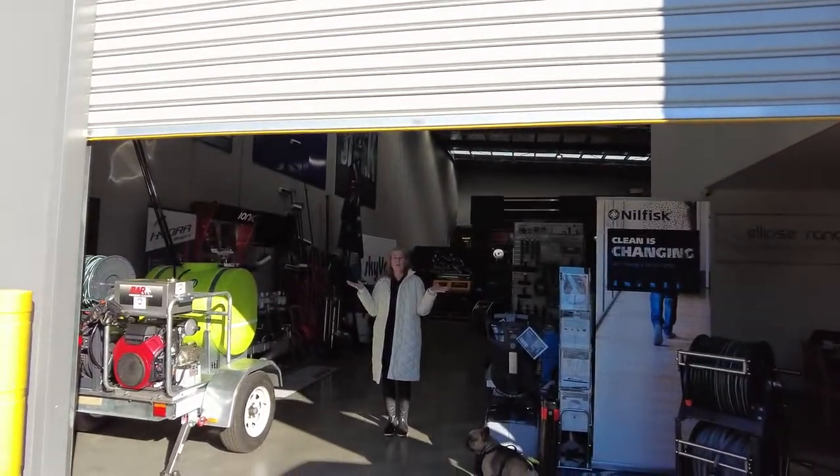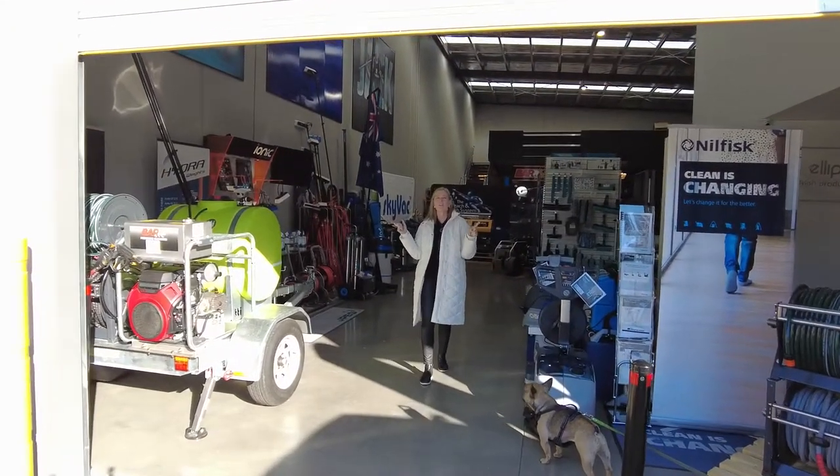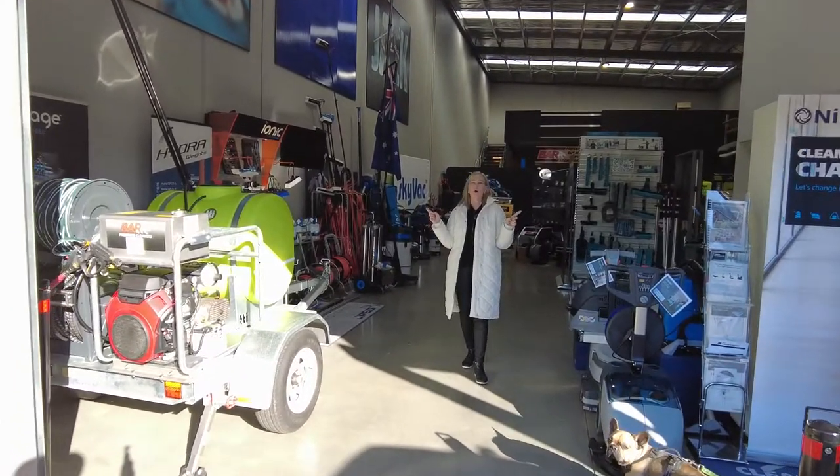Welcome to Blue Tongue Industries, here we are in Geelong. But don't let that stop you — we distribute Australia-wide daily.